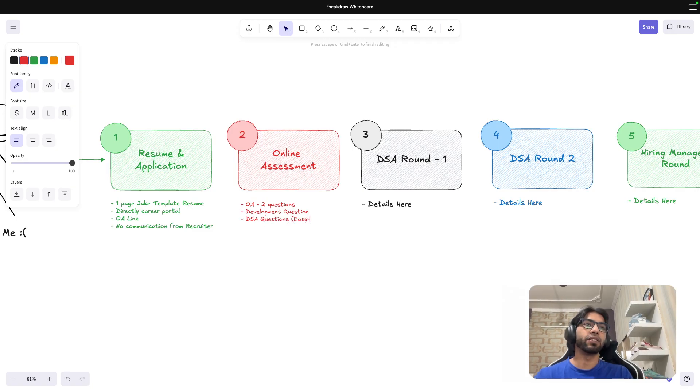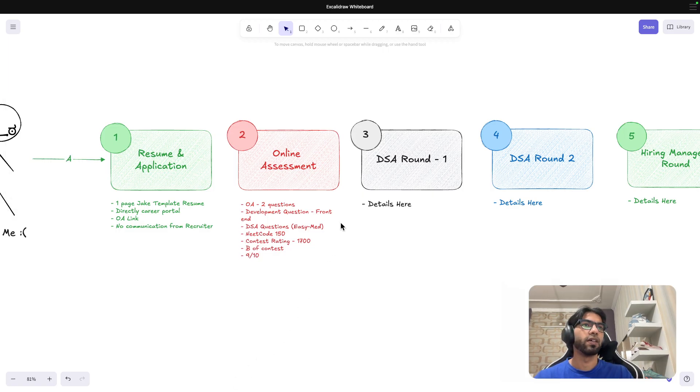I would rate the DSA question from easy to medium — kind of medium but on the easier side. The other was a front-end question. I have experience with React, having done intensive work for about a year, so I was able to handle that as well. For the DSA part, if you've done LeetCode 150 with rigorous practice and have a contest rating close to 1700, you should be able to solve these. I'd rate myself 9 out of 10 for the online assessment.